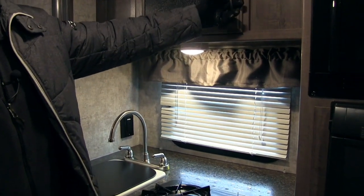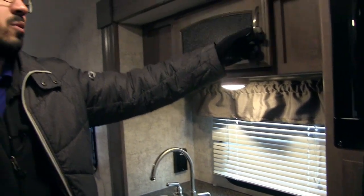At night you have an LED light here — there are LED lights throughout the entire coach. If you look right up top, you'll see some extra storage, a nice little pantry area.